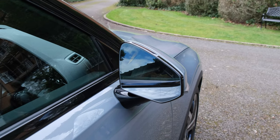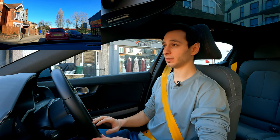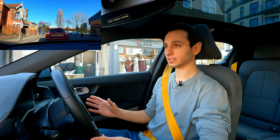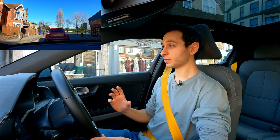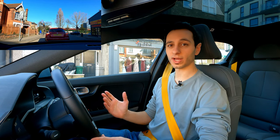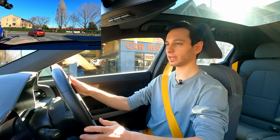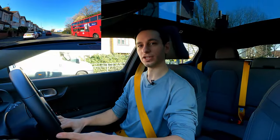The side mirrors have a frameless design which looks great and is less distracting when glancing. They're electronically adjustable and heated, and both mirrors tilt down automatically when reversing — a feature you can customise: passenger side only, both sides, or disabled altogether. It's a thoughtful standard inclusion that many manufacturers overlook.